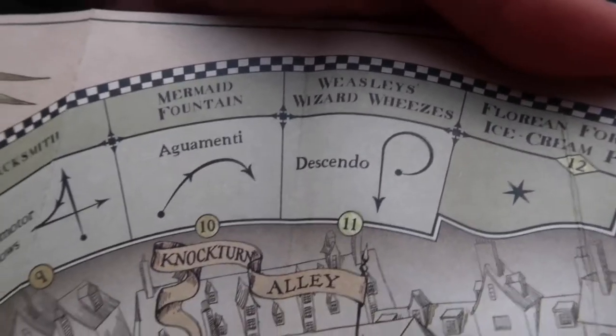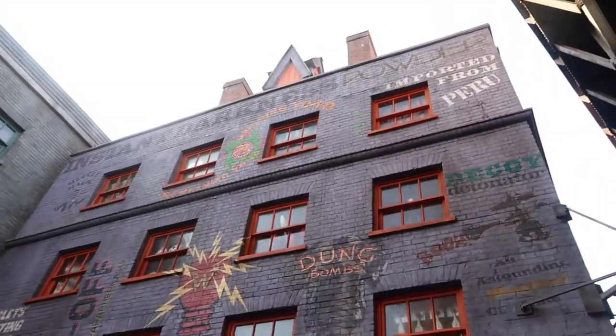The next one we're going to do is Descendo at Weasley Wizard Wheezes. So we're at the back of Weasley Wizard Wheezes — we need to go to the front.